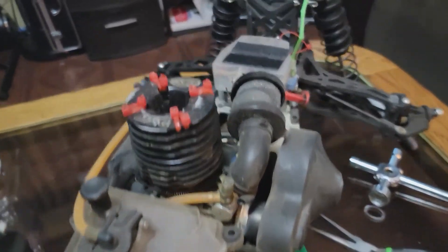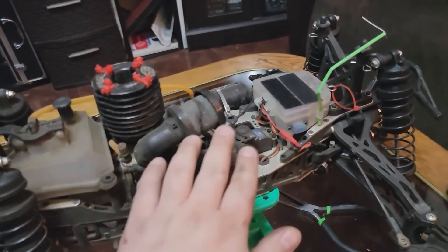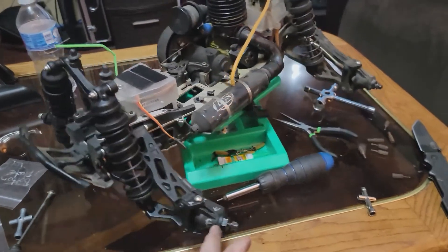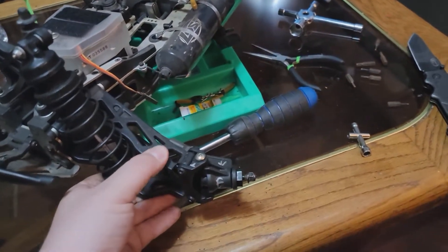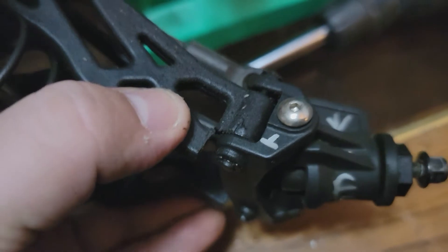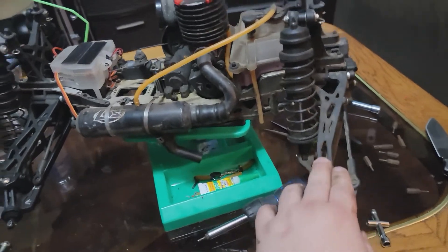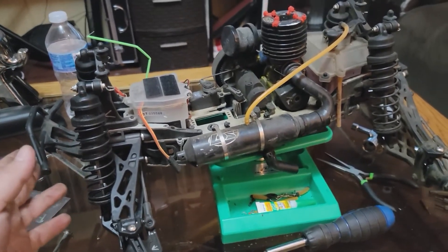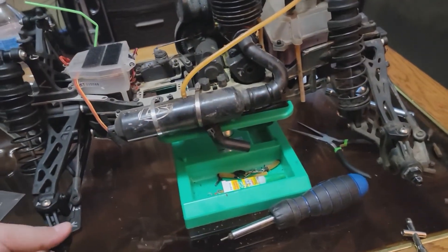It's a nitro engine and everything is original to this vehicle except for the air filter. All the gearing and everything is original. I did have a small accident earlier this year where I had to rebuild one of the shocks and one of the arms — and actually, looking at it now, I might have to rebuild the arm again. The truck has been amazing and hasn't given me any real issues, at least none that haven't been my fault.